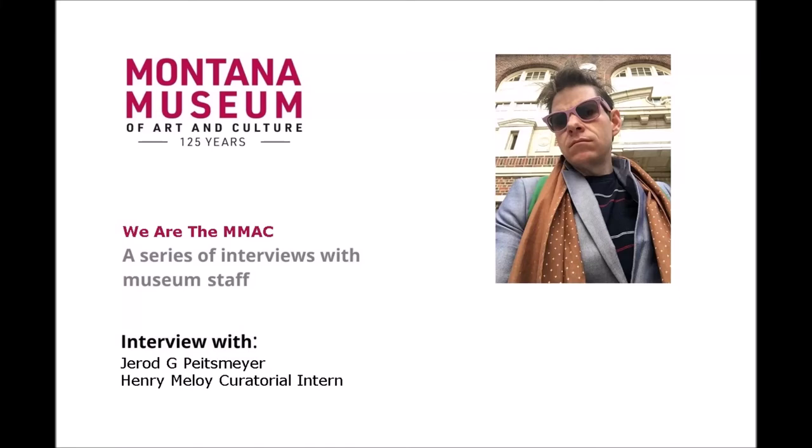Hello and welcome to We Are MAMAC, a series of interviews to showcase the staff and volunteers at MAMAC. You may remember Jared Pietzmeyer from his first interview where we talked about his position as the Henry Malloy curatorial intern. This time around we're going to look at his role as a student at UM.